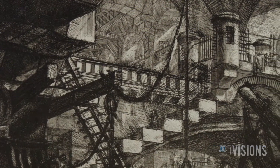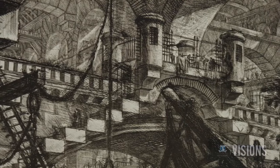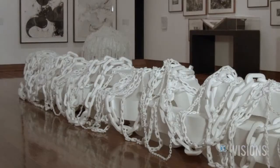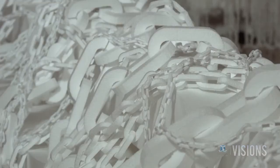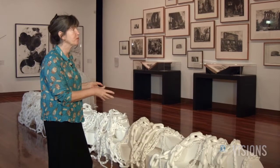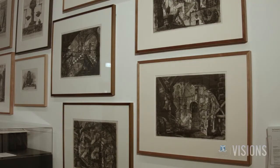Another thing that Piranesi did was that he was very good at balancing contradictory things. For instance, in this Peter Robinson work, it's a chain so it's very heavy, but it's made of polystyrene so it's very light. It has a relationship to the Piranesi imaginary prisons, which are full of chains.